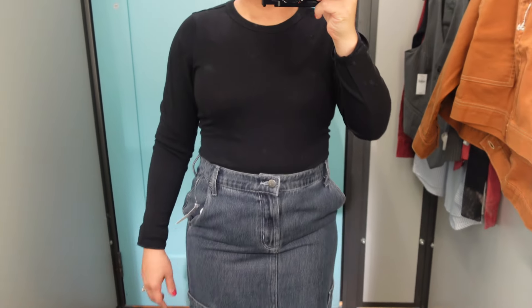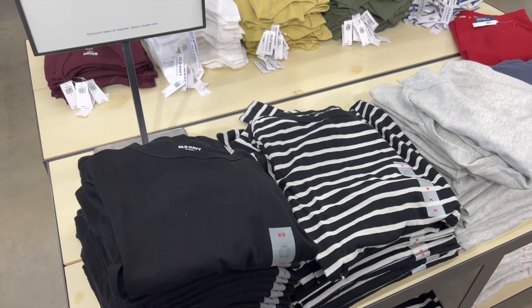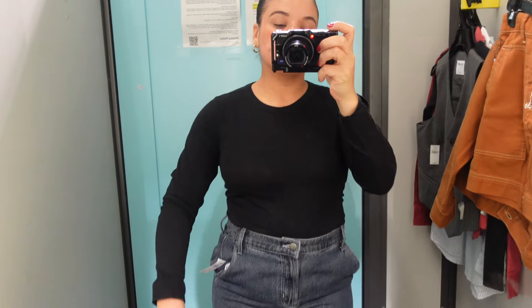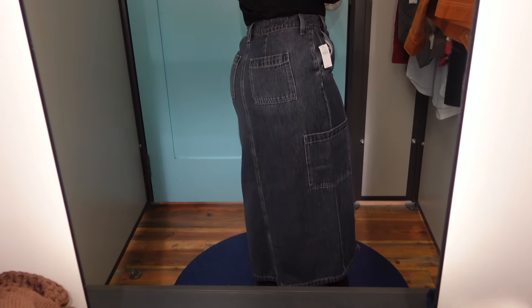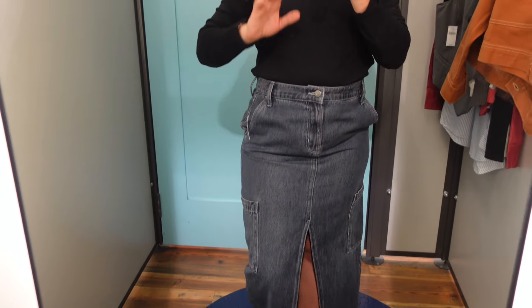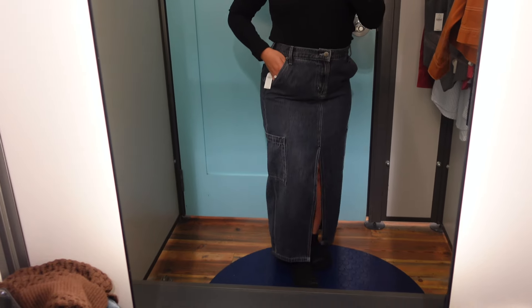These are the everywhere long sleeve t-shirts. There's really not much to these — they're made of 100% cotton, available in so many different colors, and they're just great basics to have. They do run big ladies, so keep that in mind. I went ahead and paired it with this denim cargo midi skirt, which I thought was really cute. The slit down the middle is giving sexy, it's giving leg — one thing about me, I love to give leg. I thought this was a really cute skirt with great fit, and it was a mid-rise, by the way.